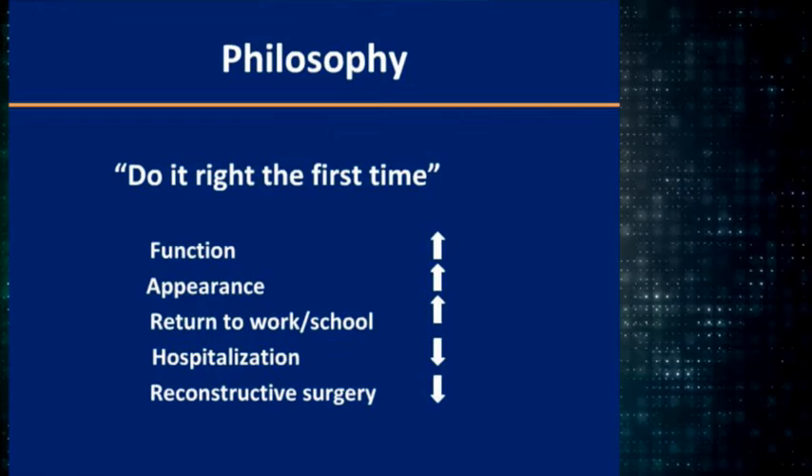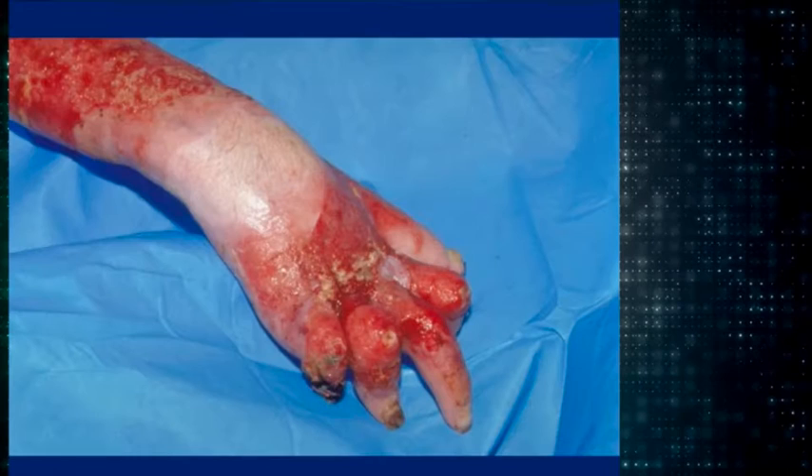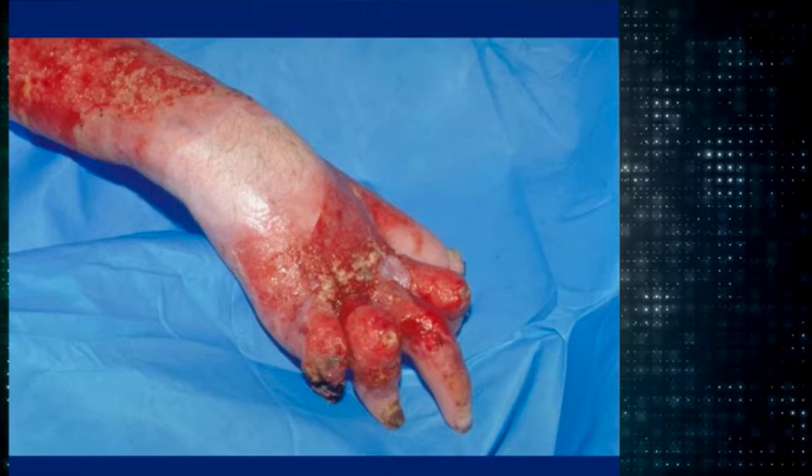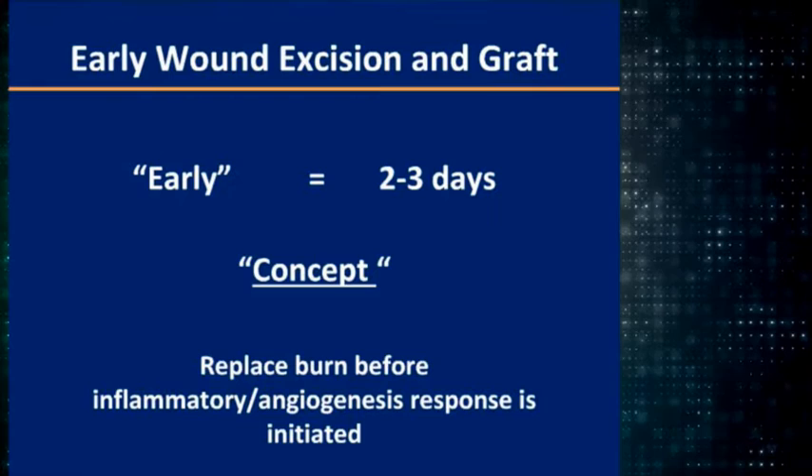The philosophy is you should do it right the first time. That will improve function and appearance, get them back to school quicker, reduce their hospitalization, and reduce the need for reconstructive surgery. Here is a child whose hand was ignored — really bad scarring, about two months out, with boutonniere deformities. Versus a child who had early excision and grafting on the cheek — you can have a very nice result.